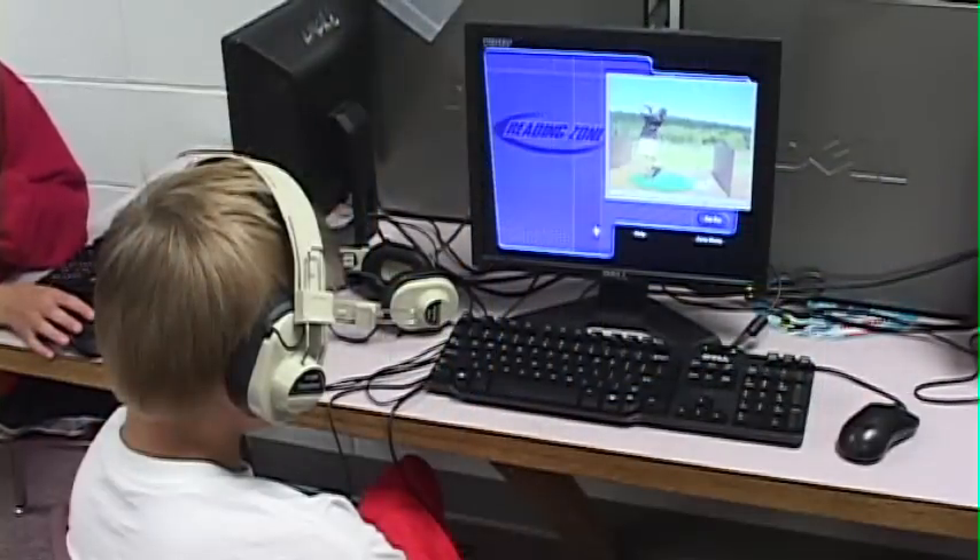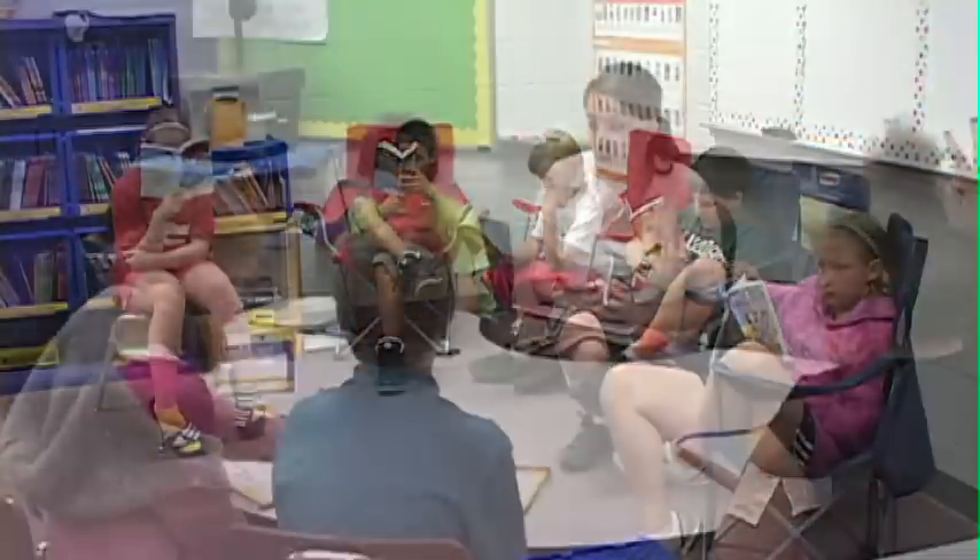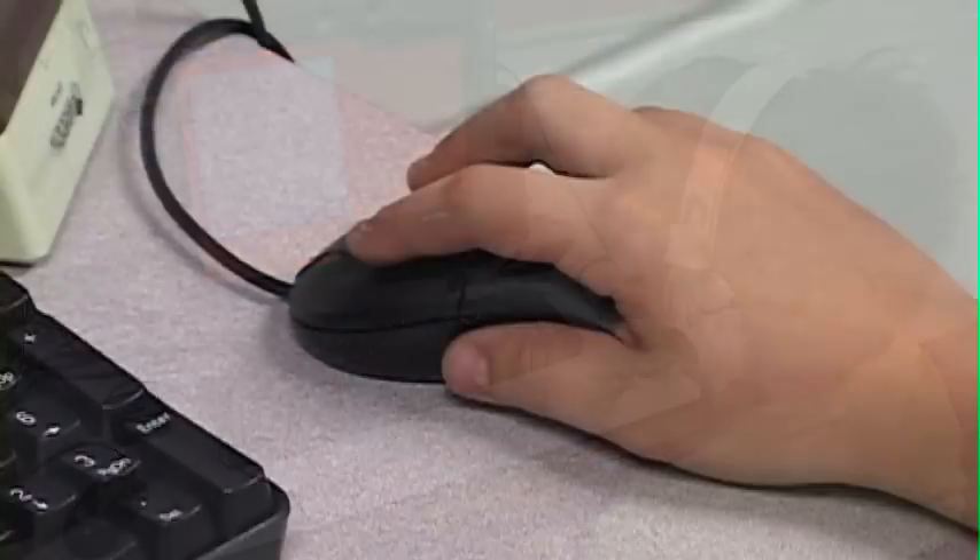This teaching method consists of four stations: whole class instruction, an independent reading station, small group discussion with the teacher, and computer learning.